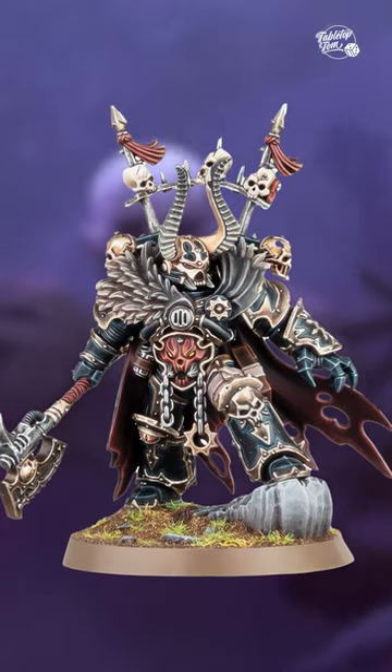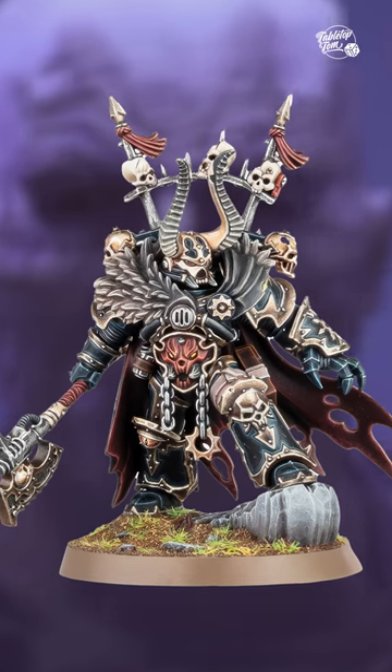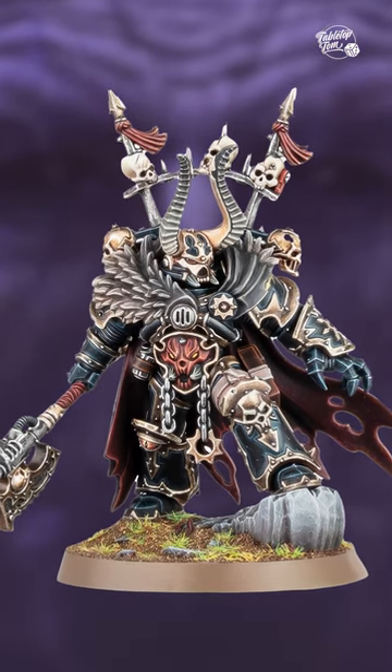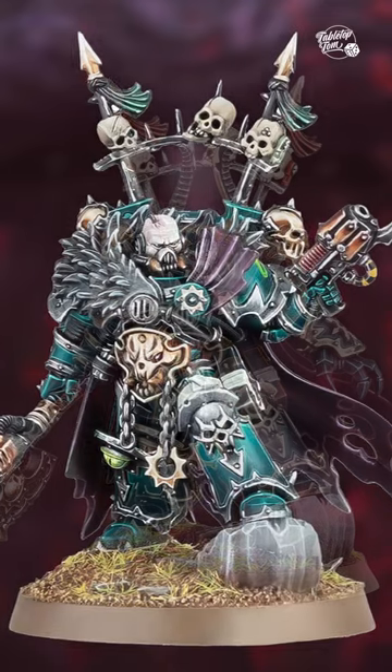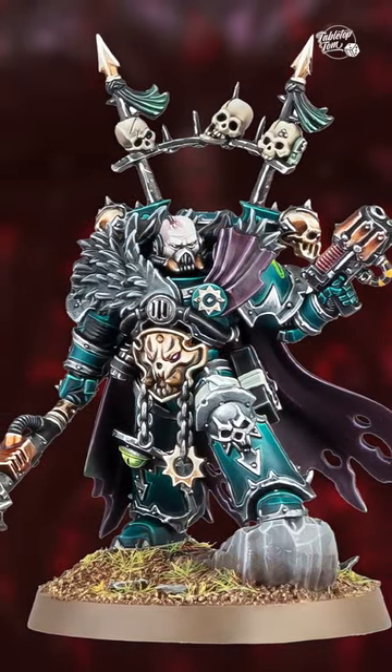Kicking things off is the Chaos Lord on foot, replacing and improving on the one from Blackstone Fortress by bringing a range of new weapon options including a chain axe, a cursed maul, a demon hammer, a plasma pistol, and a power fist, along with two new head options.